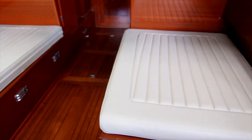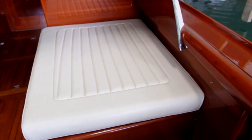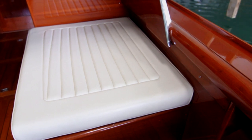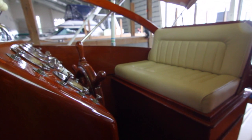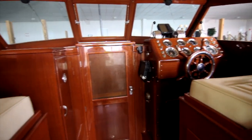It features seat cushions that go over the engine boxes, making an additional seating area that's very comfortable. Now let's focus on one of the updates made by the current owner. The custom-built helm and companion seats were stored underneath. Ergonomically, the boat is amazingly comfortable whether you're standing or sitting to operate the boat.